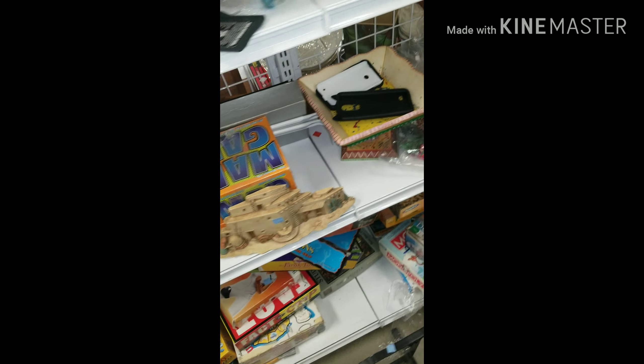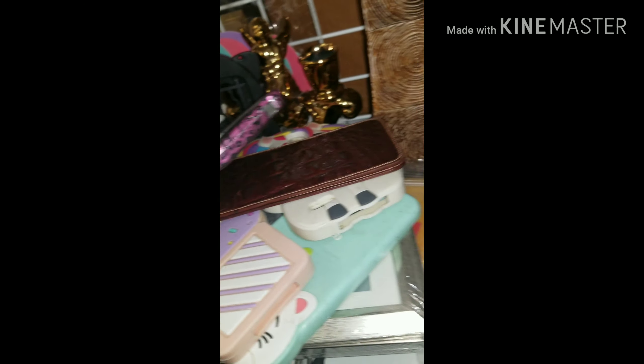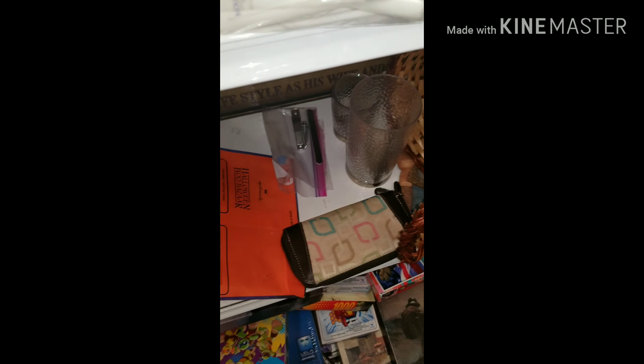Check what else we got here — cell phone cases, a couple of cool ones for those who like this kind of thing. There's a unicorn one, that's cute. Alright, keep looking.